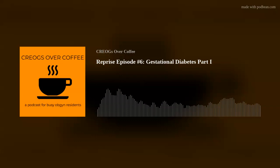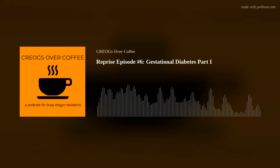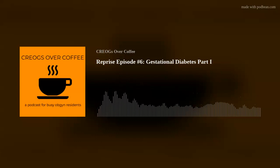Welcome back. I'm Nick, this is Faye, and this is Creogs Over Coffee. Today we'll be starting off with our first part of our three-part special on gestational diabetes. We'll be talking about the physiology of insulin resistance in pregnancy, as well as the diagnosis and risk factors for GDM, and finally some complications of GDM.